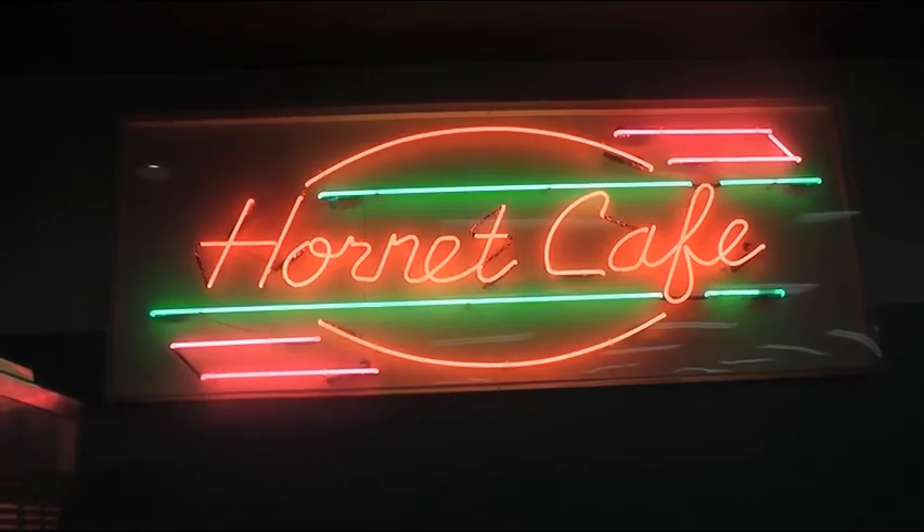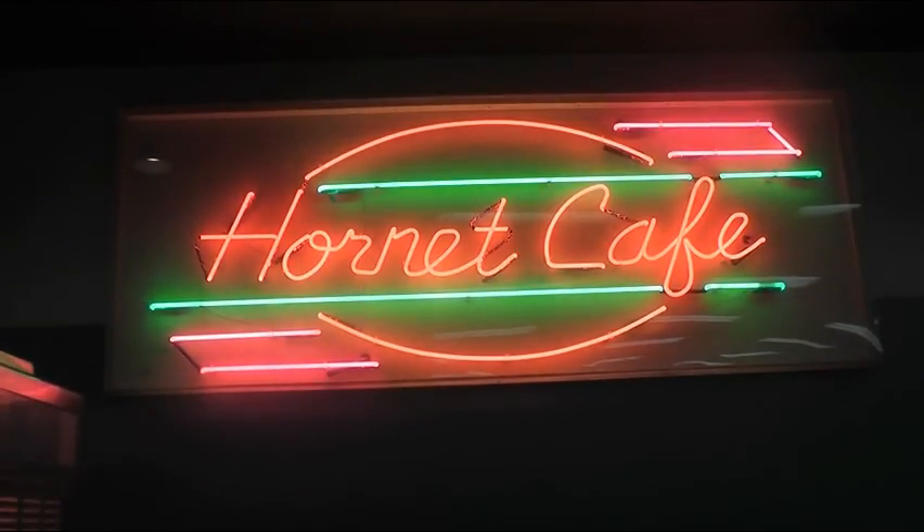From Beach Grove High School, I'm Gwen Holtquist for BGCS News.